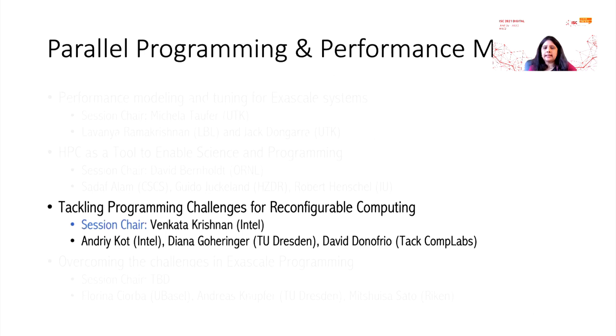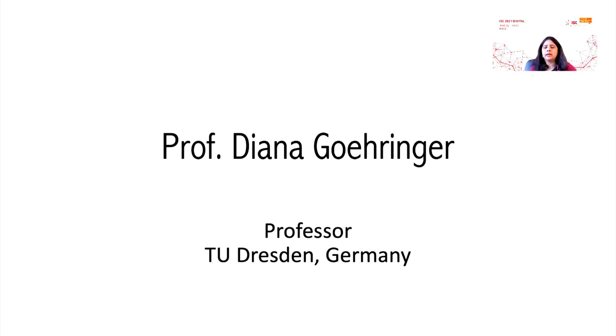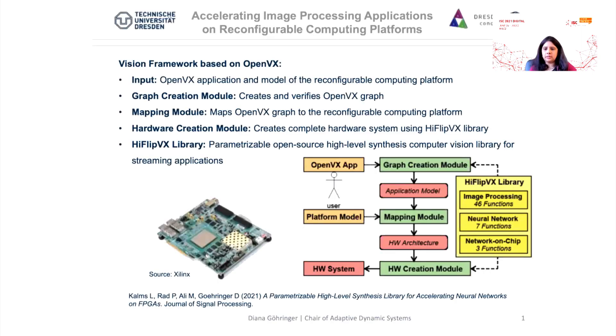The third session is tackling programming challenges for reconfigurable computing. We all know reconfigurable computing is a tough nut to crack. This session, chaired by Dr. Venkatak Vishnu from Intel, will tell us about the different aspects of reconfigurable computing. Professor Diana Gorenger from TU Dresden, Germany, is going to tell us about OpenVX and applications in computer vision. She is going to introduce a highly optimized, parameterizable, high-level synthesis — HLS — open source library for FPGAs called the HiFlipVX library, and introduce this project from an OpenVX standardization standpoint.